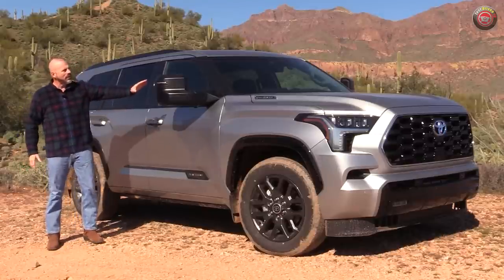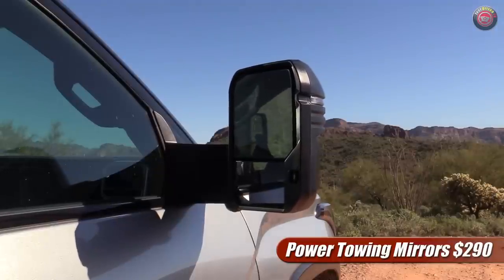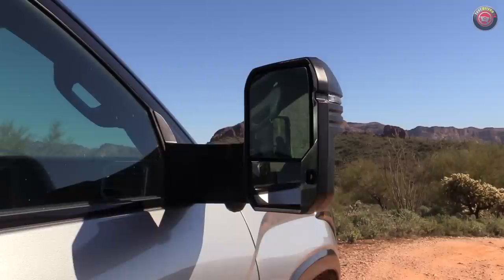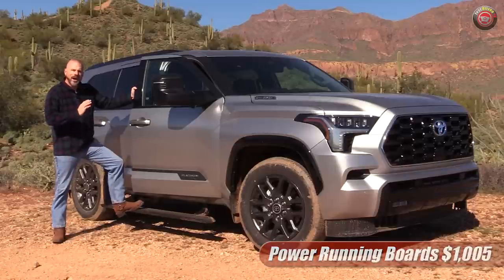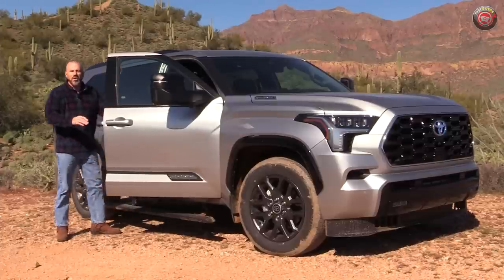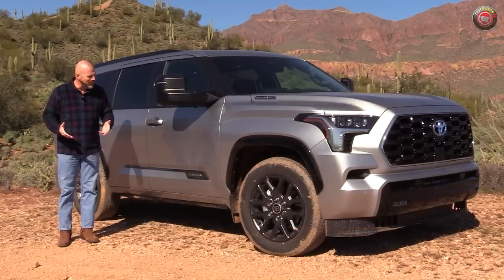A few options I want to point out: this does have the power extending tow mirrors, which are very nice. They're pretty big but they fold in when you're parking in a lot so you don't worry about getting bumped. They extend out for getting around a trailer. This also has the power operated running boards — not always my favorite option on a vehicle, but these are well done. I always find that when I'm getting in and out they can hit my shin, so I usually turn them off, and it does have an off switch. They seem to work pretty well and look a little sturdier than I've seen on some other brands.